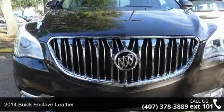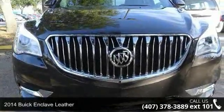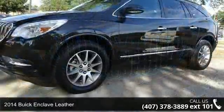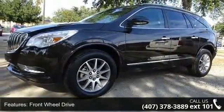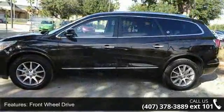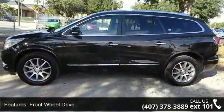Imagine yourself in this 2014 Buick Enclave Leather. If you are looking for an automobile with great features, look no further. This vehicle comes with a reliable 6-cylinder engine, connected to a smooth shifting automatic transmission.